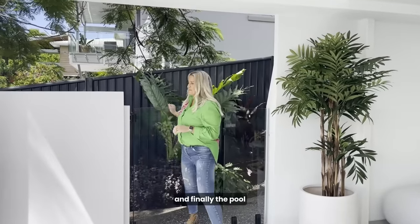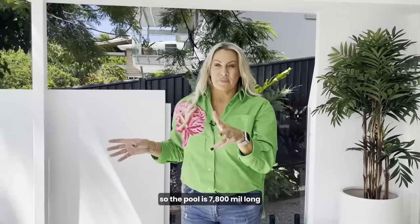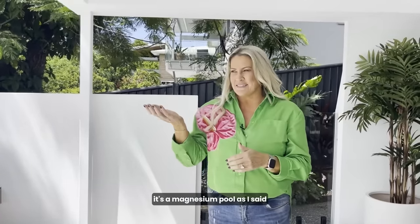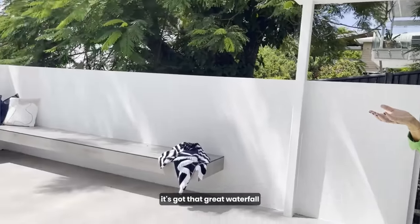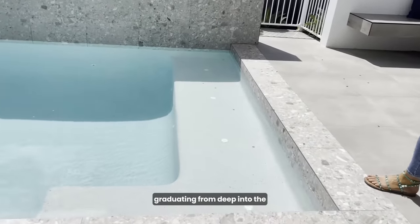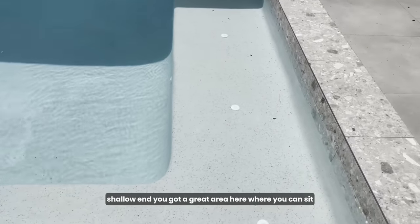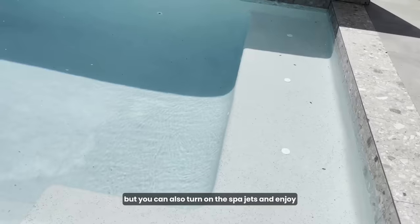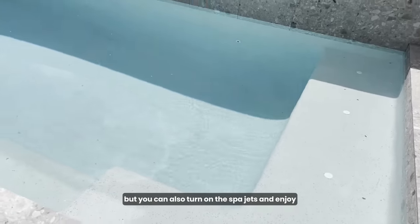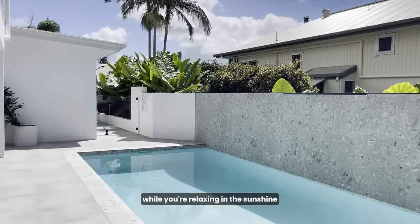The pool is 7,800mm long and it's a magnesium pool with a great waterfall feature. You have Pebble Creek graduating from the deep end to the shallow end, with a great area where you can sit — perfect for small children. You can also turn on the spa jets and enjoy them while relaxing in the sunshine.